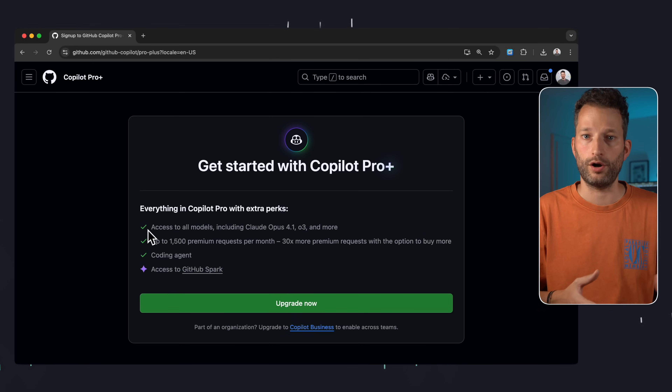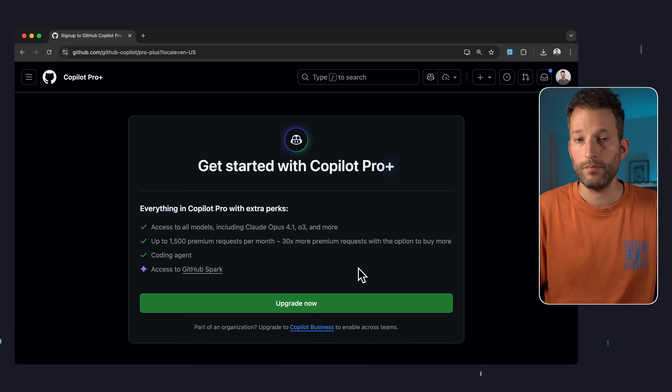We should also say the GitHub Pro Plus subscription doesn't just include Spark — you also get access to significantly better language models for coding, which might be interesting for you. So tell me in the comments what your opinion is on GitHub Spark or similar products. I'd also really appreciate a like and a subscription — it helps me a lot to keep making videos like this. See you next time.